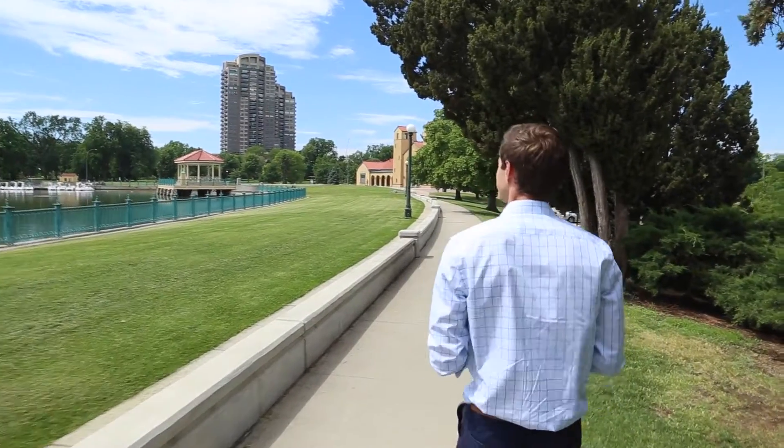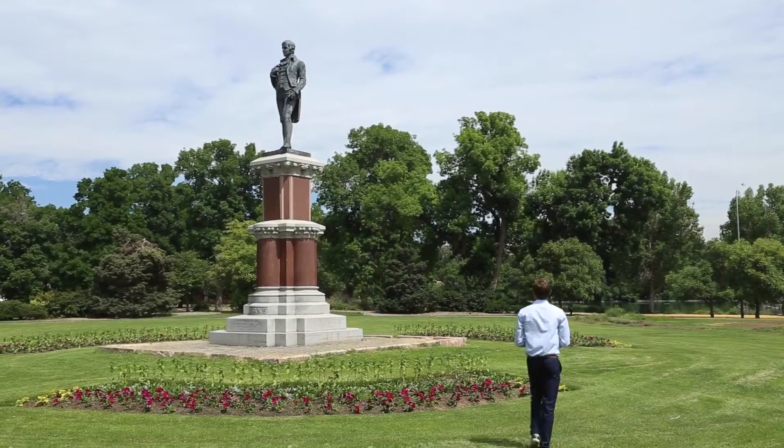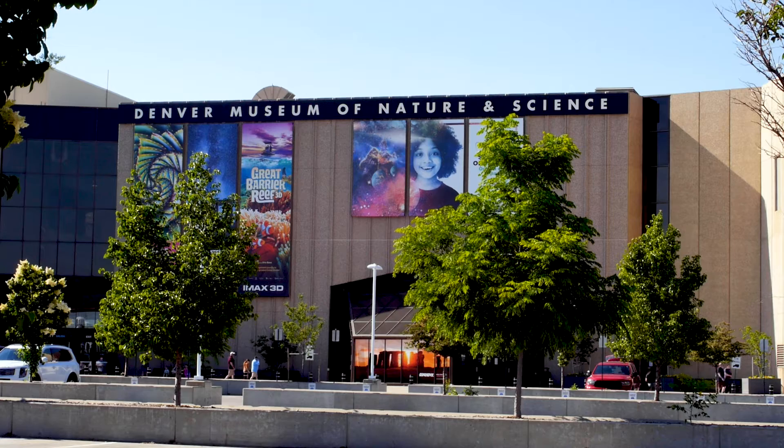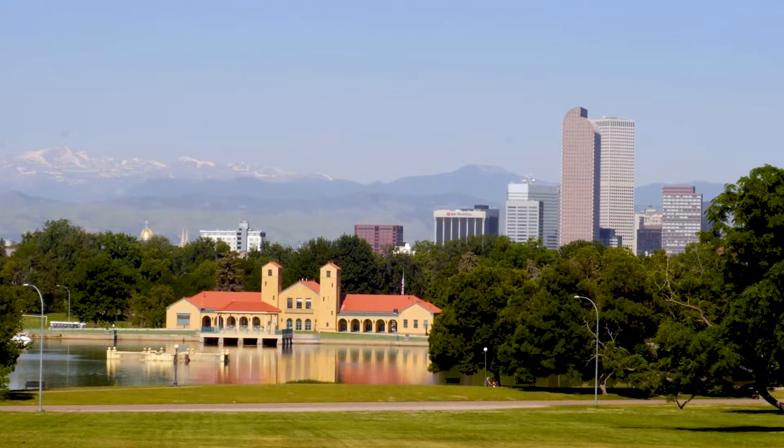Glorious day here in City Park. City Park has been around since 1882 and is home to both the Denver Zoo and the Museum of Nature and Science which — pro tip — has the best view of downtown and the mountains from its upstairs terrace.